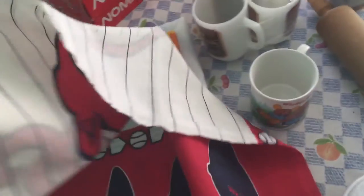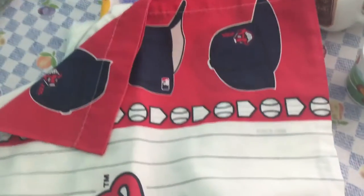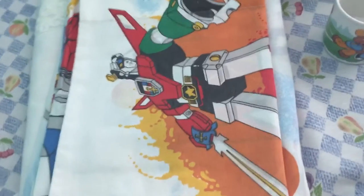I picked up a Cleveland Indians vintage pillowcase from 1996. I'm not really a Cleveland Indians fan, but I am a baseball fan, so I picked it up. I thought it was kind of neat because it's an older one.